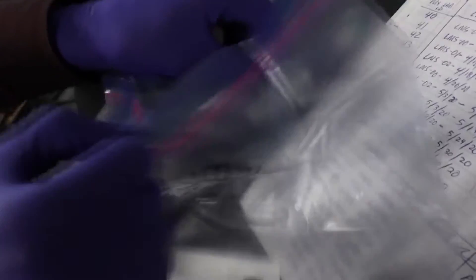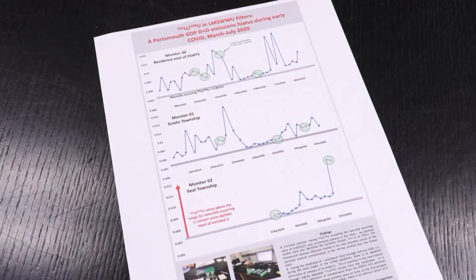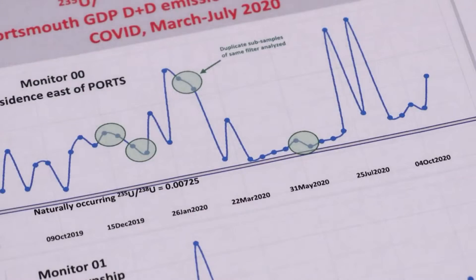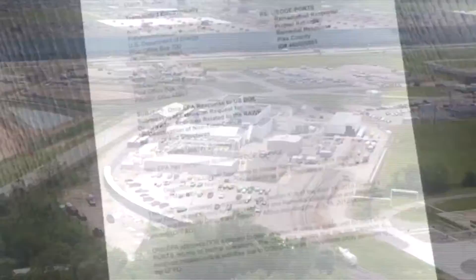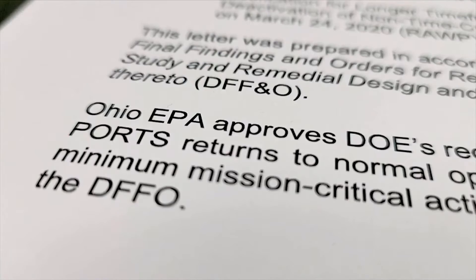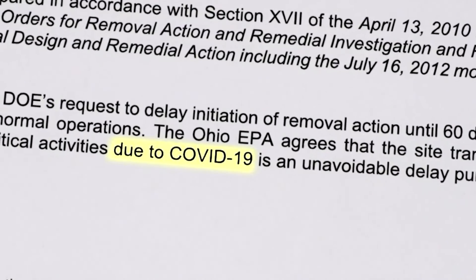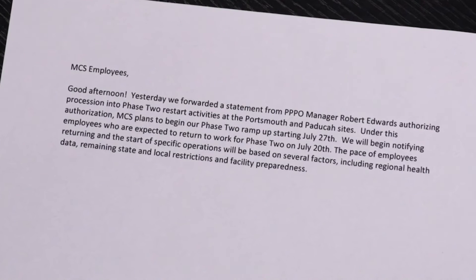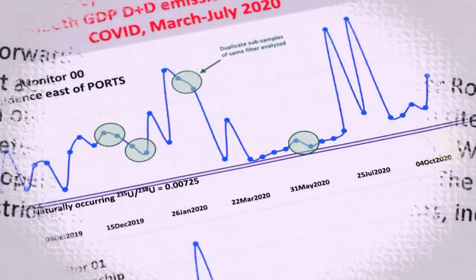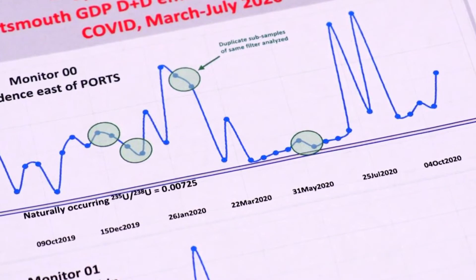And that isn't the only connection between contamination and demolition that Dr. Ketterer found. He analyzed a batch of air filters collected in 2020 and discovered a big drop in the amount of enriched uranium in the air from March until the end of June — coinciding with the shutdown at Ports during the height of the pandemic. According to a document dated March 26, 2020, the Ohio EPA agreed to allow all work at the plant to stop completely due to COVID-19. An internal memo notified plant employees that work, which had started up in June, would return to full force on July 27th.